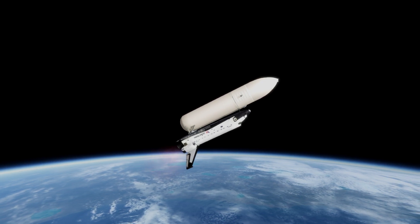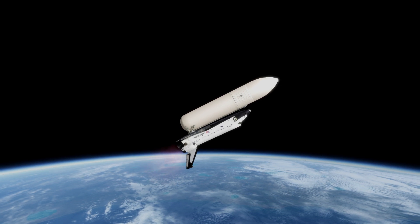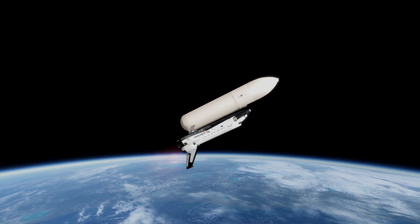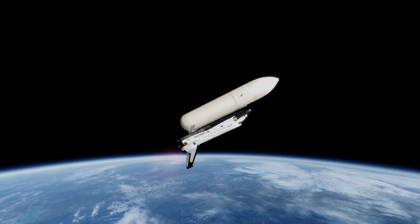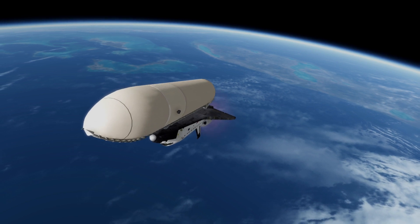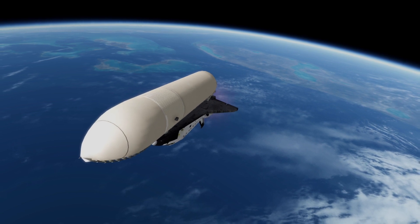Glad you're enjoying it. Mark, five minutes, 15 seconds. Columbia now 75 nautical miles in altitude, 202 nautical miles downrange. Velocity now reading 11,000 feet per second. A status check in mission control by Flight Director Neal Hutchinson. Columbia, Houston, you're going at 5:30. MECO 8 plus 34.